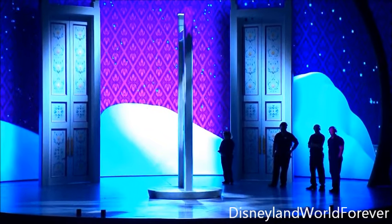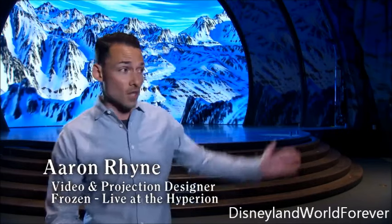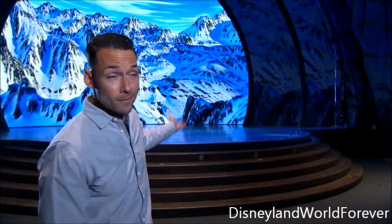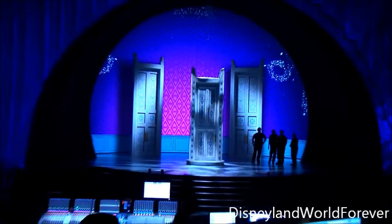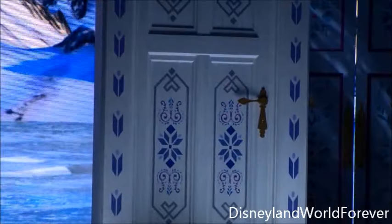Today we are in a tech rehearsal where we put every element of the show together. In Frozen we have a lot of video and projection elements to play with. We've got this giant LED wall back here which I'm kind of in love with. We have video projections that can go on the portals that are surrounded on the set. And we're trying to really blend the video with the set pieces so it feels like a very cohesive world.